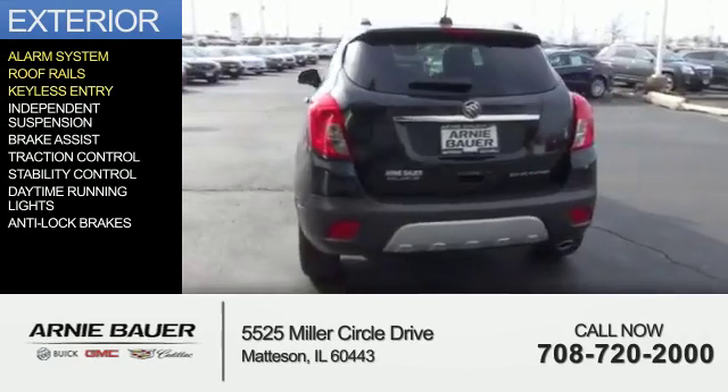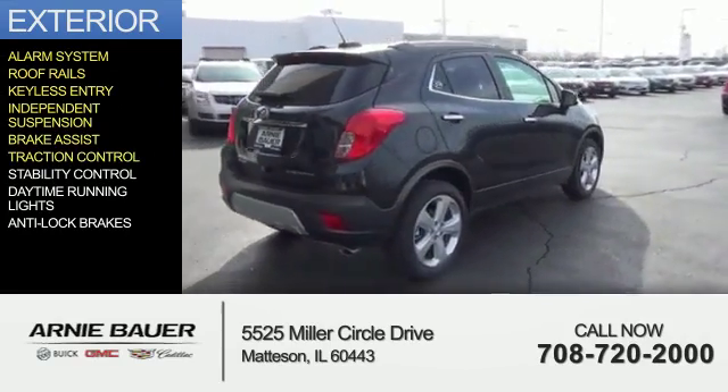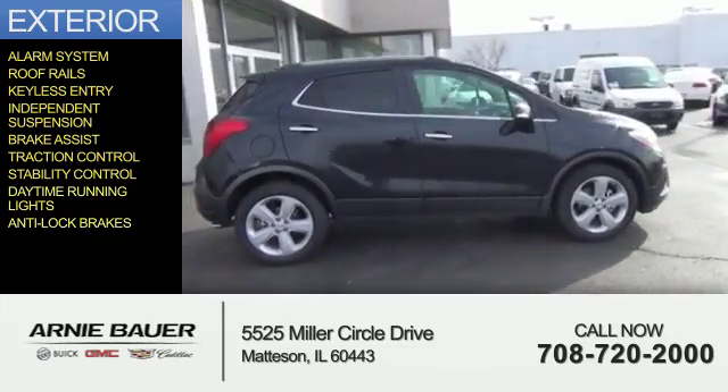roof rails, keyless entry, independent suspension, brake assist, traction control, stability control, daytime running lights, and anti-lock brakes.